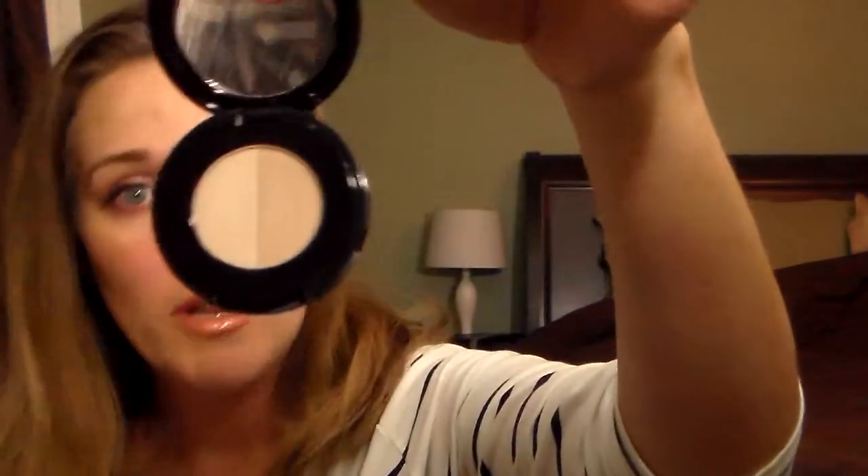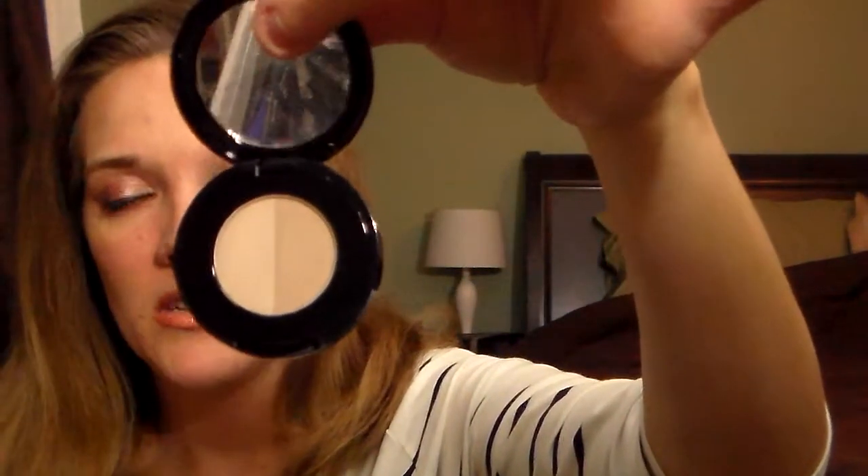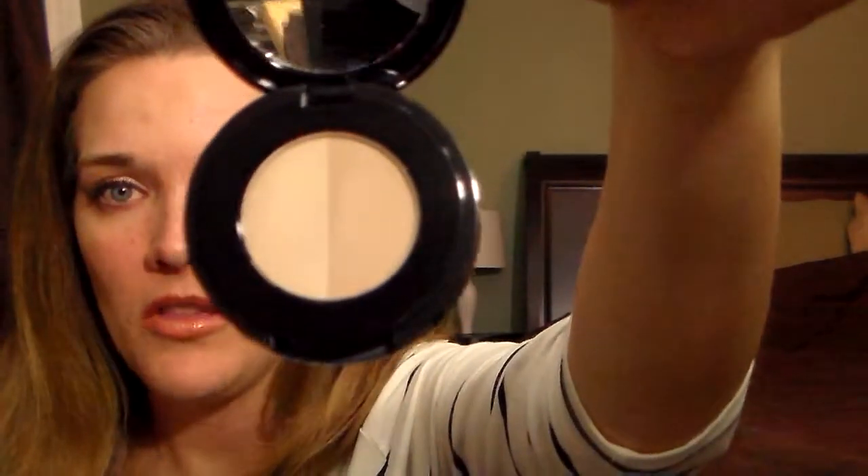I've never tried the Anastasia brow fillers before, but I'm running low on my MAC Omega and I don't have a MAC near me, so I thought I would try this out. I got it in the color Taupe.